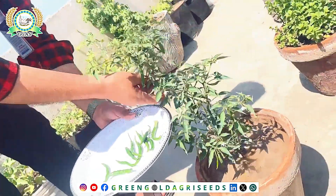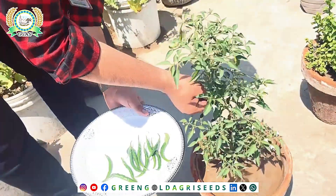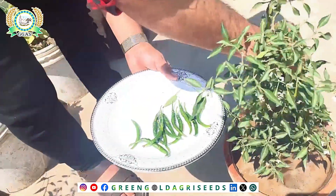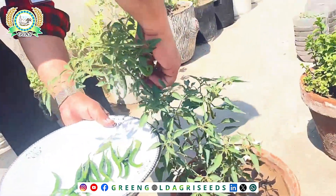Today is the 22nd of April and we are taking the first picking. I am only picking the more mature fruit — I am picking the ones which are mature.